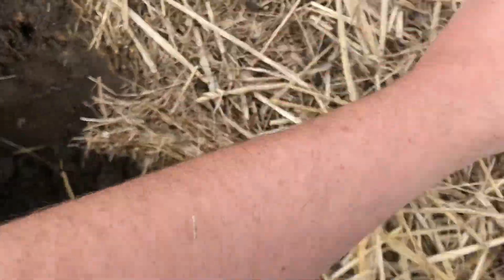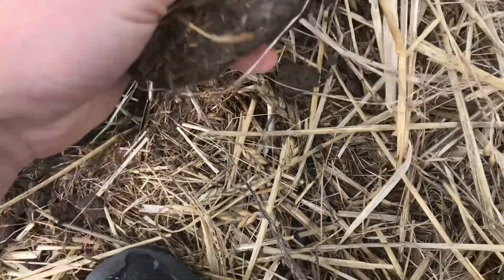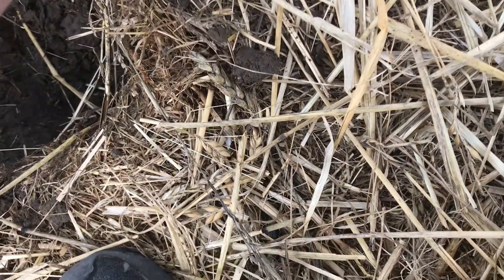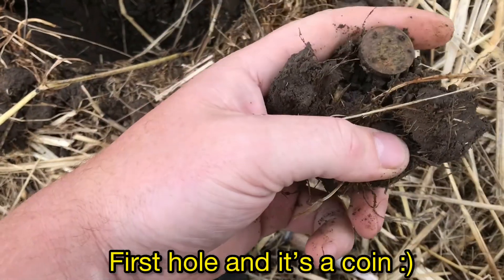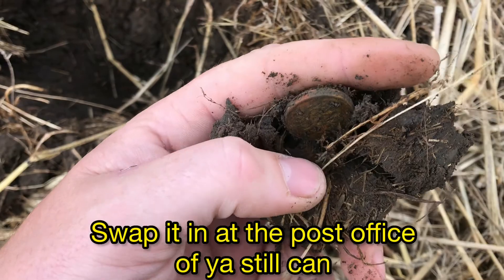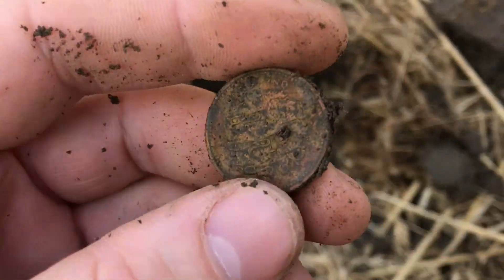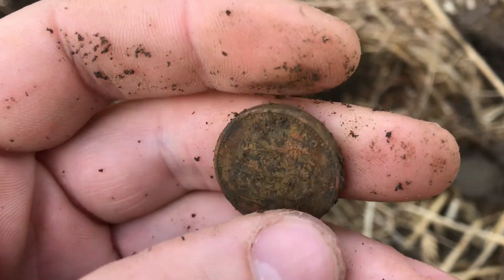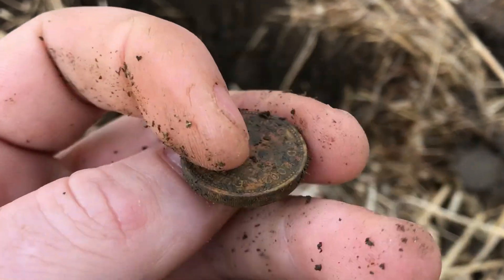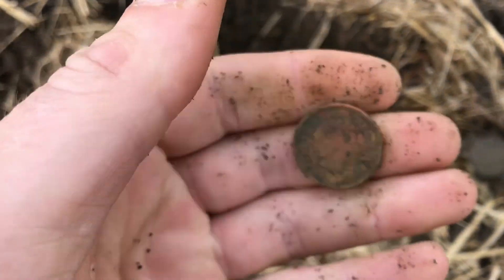We have our first hole here and it's in this one. She's a pony — it's an old one, an old spendable. There you go, on to the next.